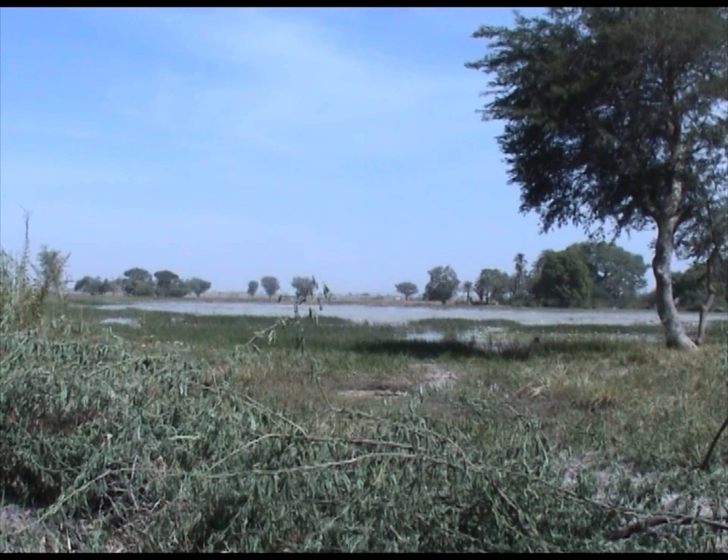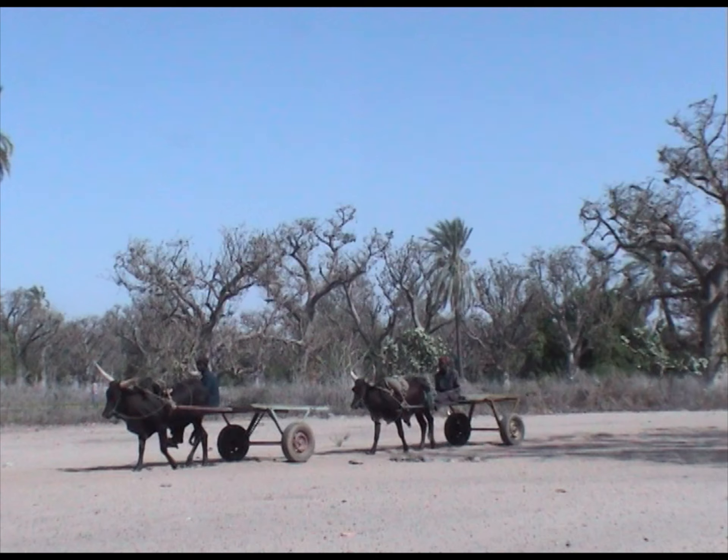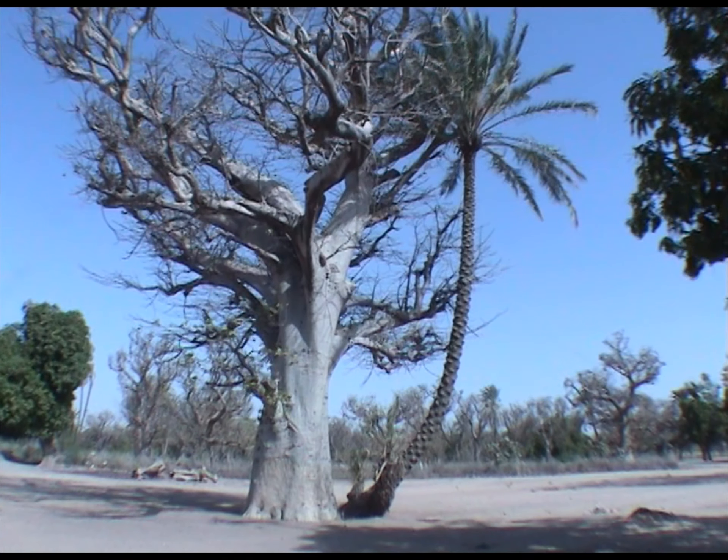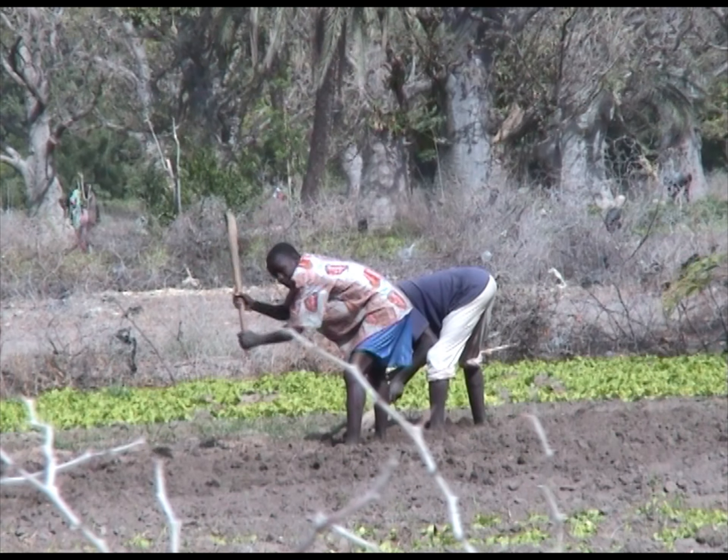L'agriculture s'organise autour des mars, grandes cuvettes qui se remplissent d'eau pendant la saison des pluies. Cela permet la culture du myde, du maïs et une production maraîchère importante : tomates, oignons, salades.